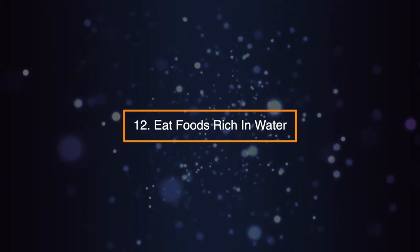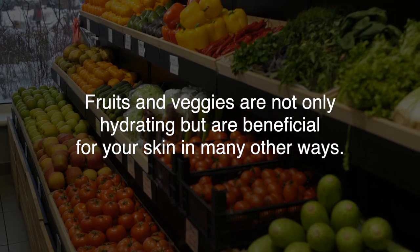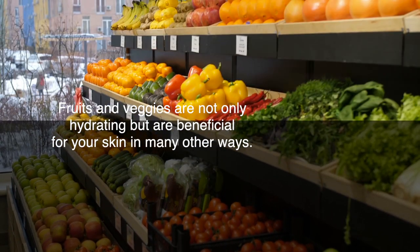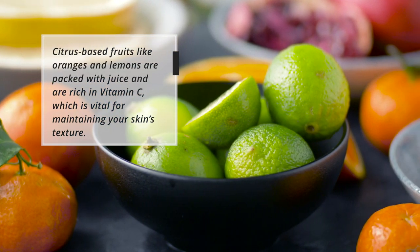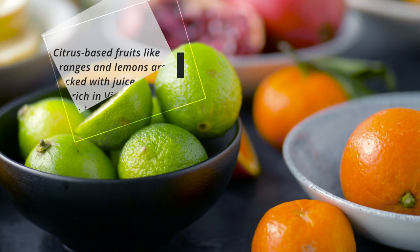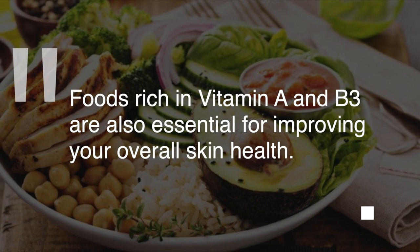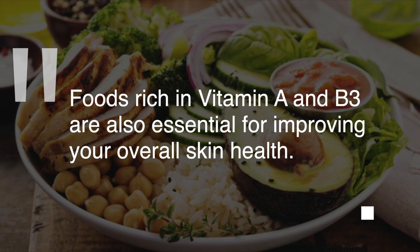Tip 12: Eat Foods Rich in Water. Fruits and veggies are not only hydrating, but are beneficial for your skin in many other ways. Citrus-based fruits like oranges and lemons are packed with juice and are rich in vitamin C, which is vital for maintaining your skin's texture. Foods rich in vitamin A and B3 are also essential for improving your overall skin health.